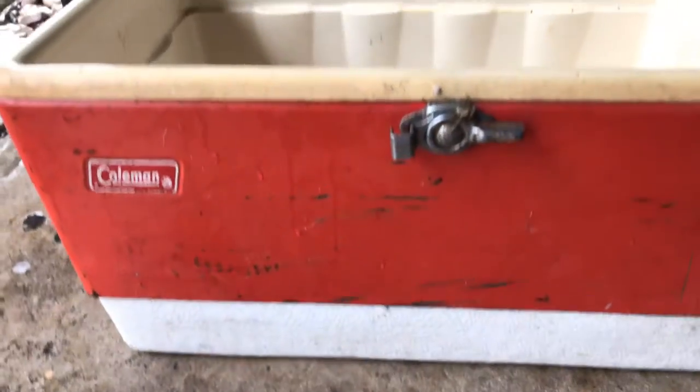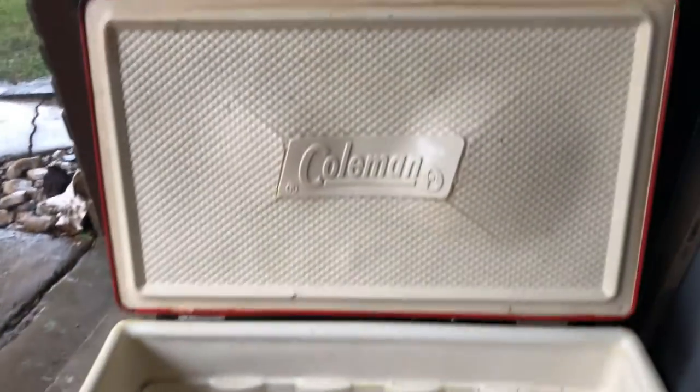Here's a vintage Coleman ice chest we just salvaged. It's in pretty good shape, just need to clean it up.